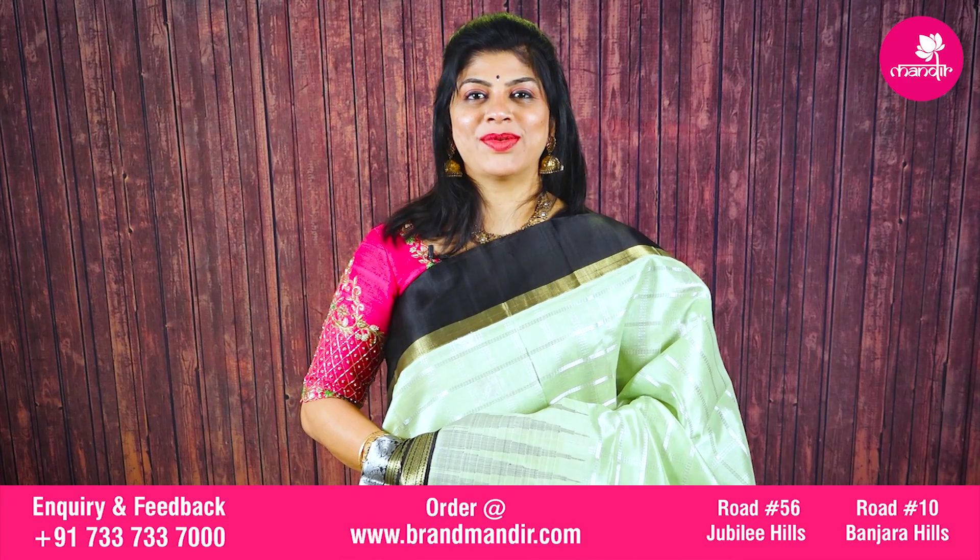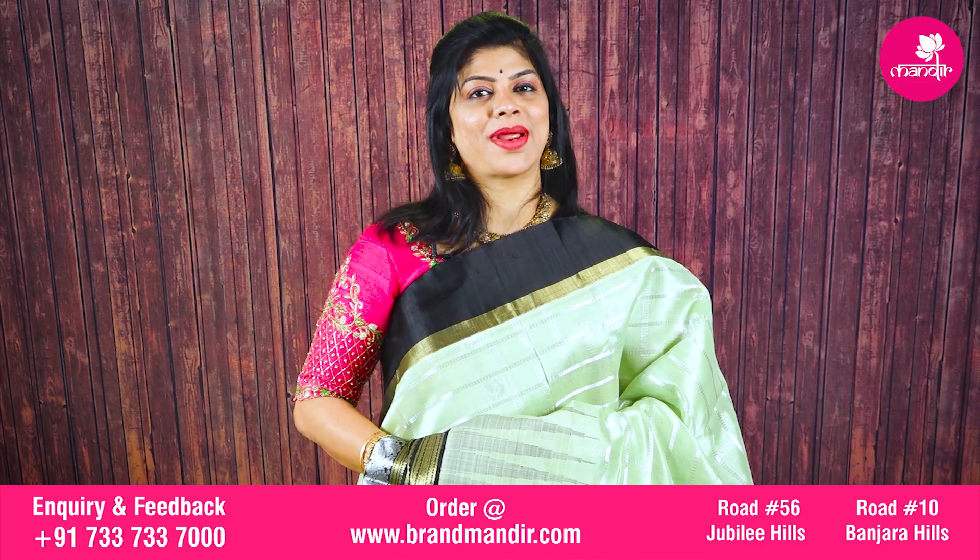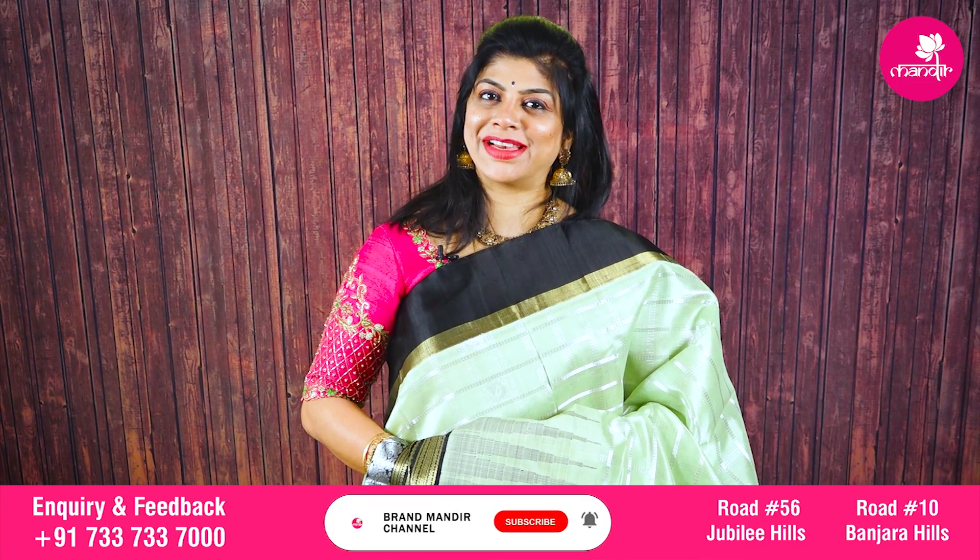Do visit our website at www.brandwandir.com for more exclusive and latest collections.